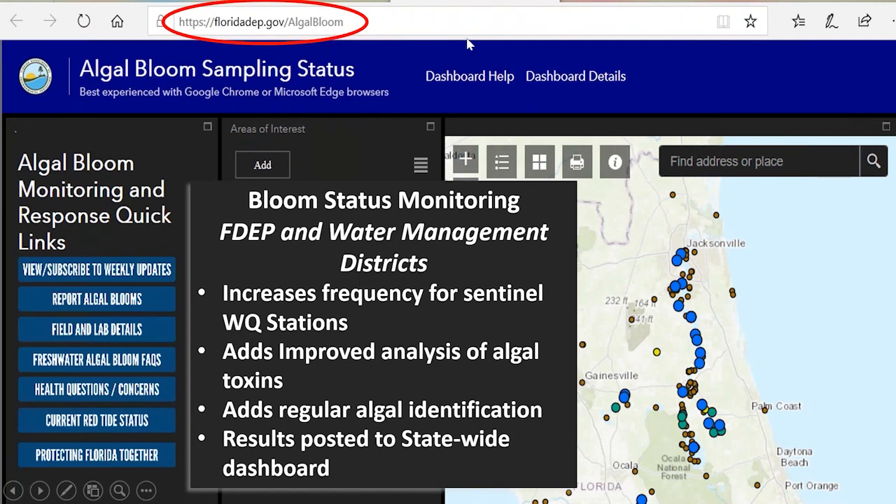We're also partnering with DEP to track, monitor, and mitigate algal blooms. The website is florida.dep.gov/algal-bloom. Any time you see an algal bloom in the St. Johns River or our watershed, you can take down its coordinates, take photos, and report it at that site using the 'report algal blooms' button. DEP is also funding more water quality stations, analysis of algal toxins, and algal identification. All of this information is posted statewide on their dashboard so you can see our progress.